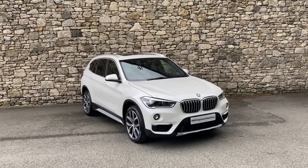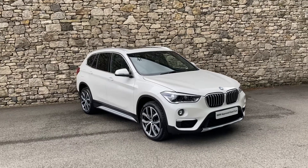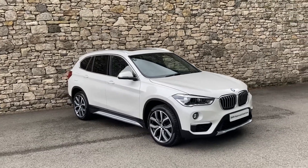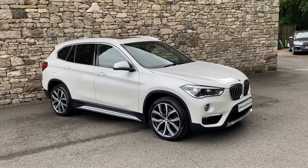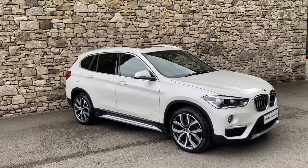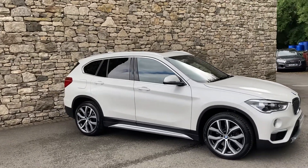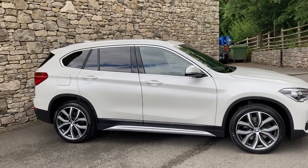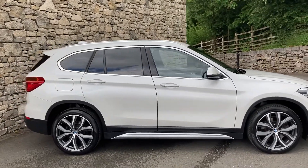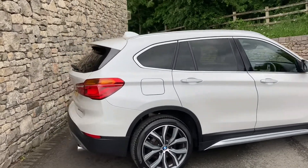Hello and welcome to Lloyd BMW South Lakes. Today we have this very versatile BMW X1. It's a 20D, giving you the 2-litre turbo diesel engine driving all four wheels through an 8-speed automatic gearbox. This particular car is finished in mineral white with mocha brown interior leather. The car was registered in May 2019, putting it on a 19 reg, and it's covered just over 21,000 miles.